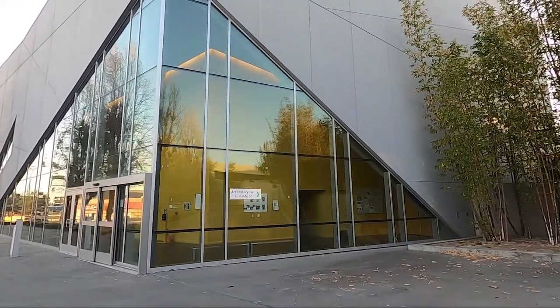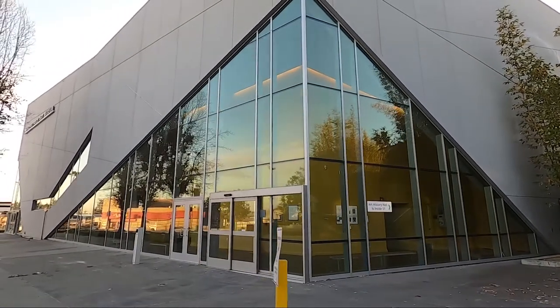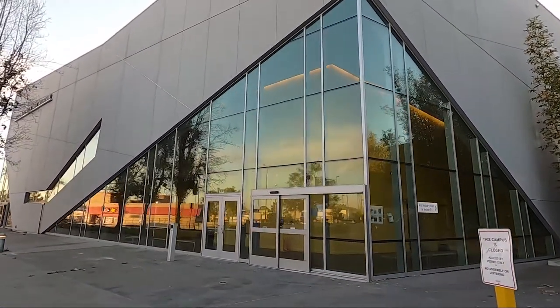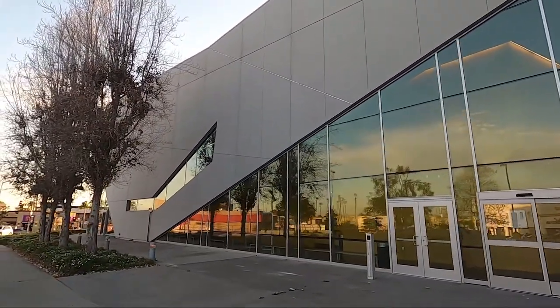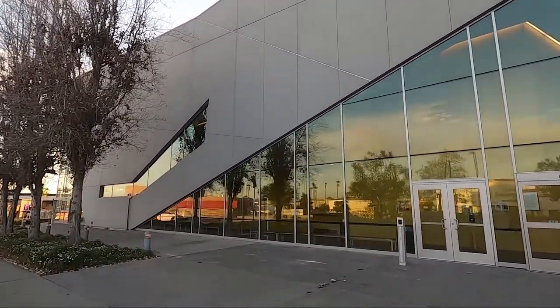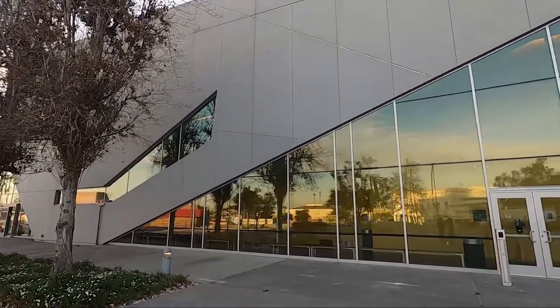Wow, check this out. This is their art history hall — it's their own little museum here. The building is really nice. Well, it's an art museum so they have to look nice, right? But that's cool. I like that they have a museum here.